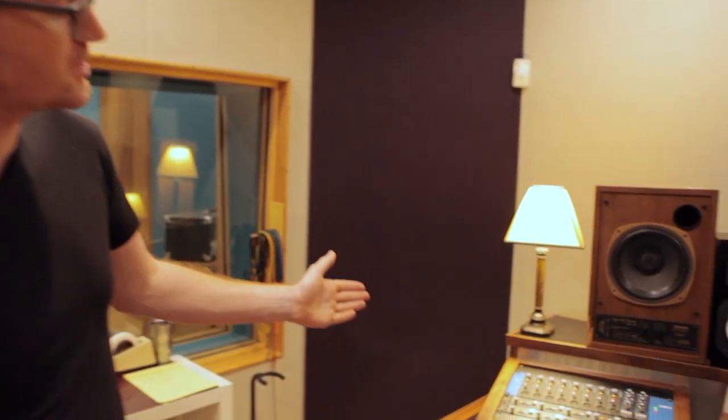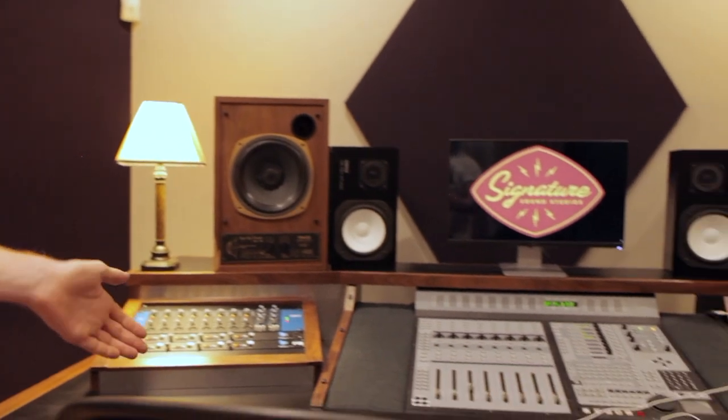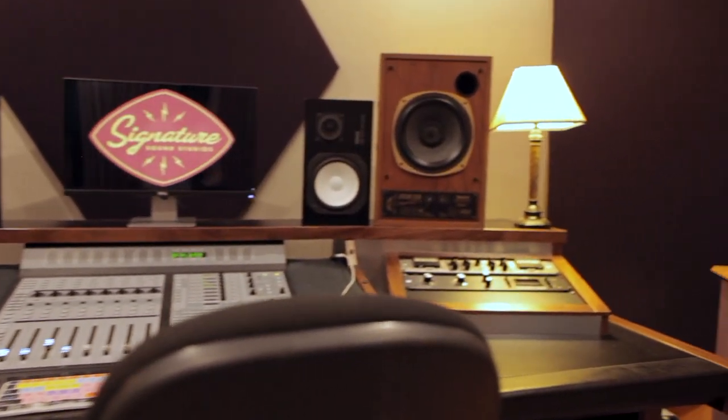We're now in the control room of our Studio B. Although it's slightly smaller than Studio A, it still packs a professional punch. We have 16 channels of API preamps, as well as a Manley stereo tube compressor and the classic Universal Audio 1176.